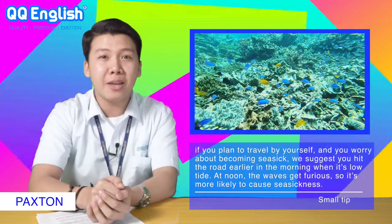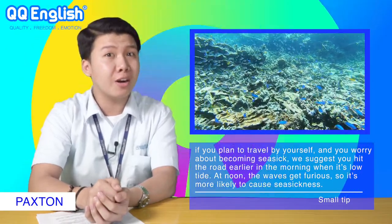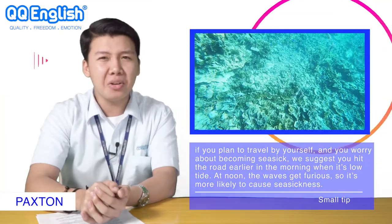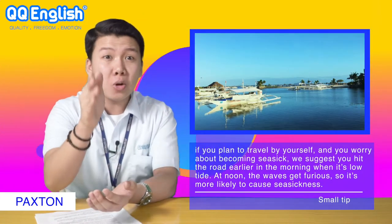Small tip: if you plan to travel by yourself and you worry about becoming seasick, we suggest you hit the road earlier in the morning when it's low tide. At noon, the waves get furious so it's more likely to cause seasickness. The bangka boats are perfect for wandering between small islands.